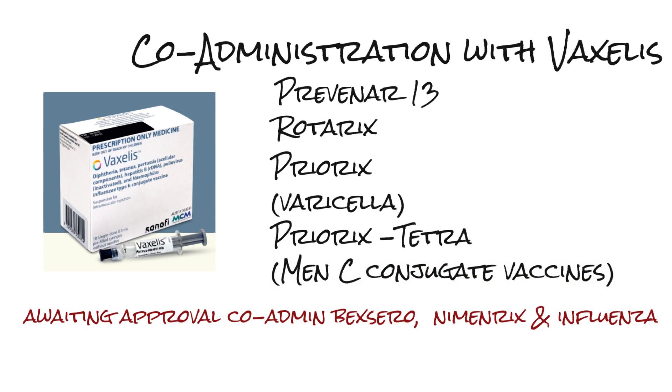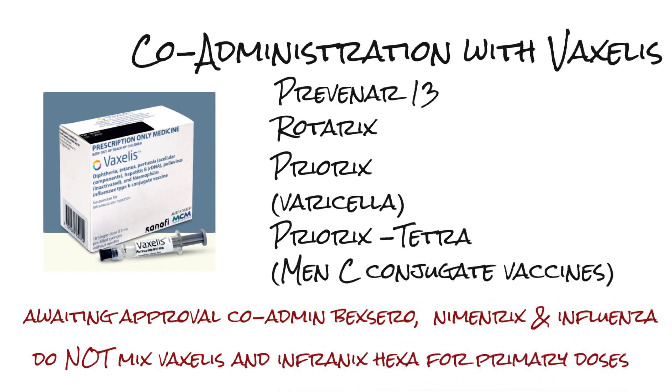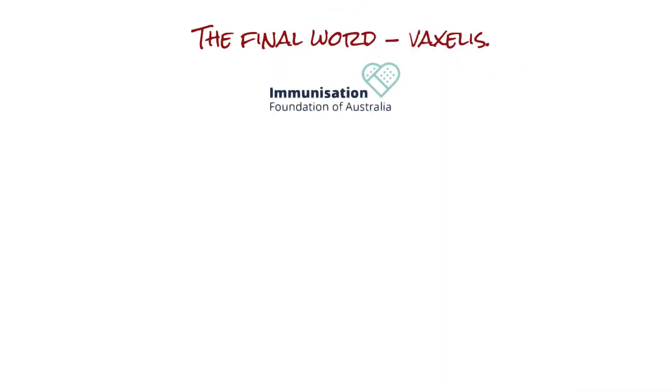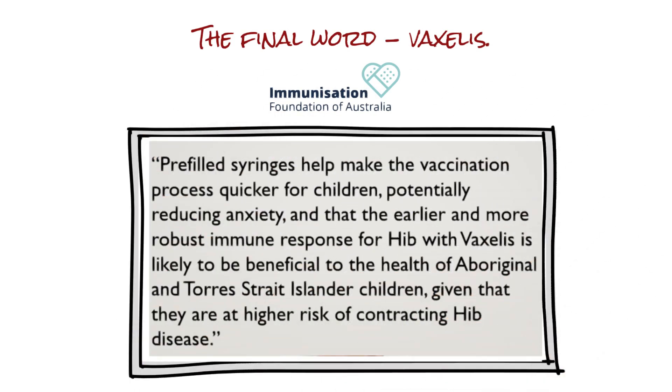Do not mix Vaxalis and Infranex Hexa for the primary doses — start with one, finish with one. The final word from the Immunisation Foundation of Australia: pre-filled syringes help make the vaccination process quicker for children, potentially reducing anxiety. And the earlier and more robust immune response for Hib with Vaxalis is likely to be beneficial to the health of Aboriginal and Torres Strait Islander children, given that they are at a higher risk of contracting Hib disease.